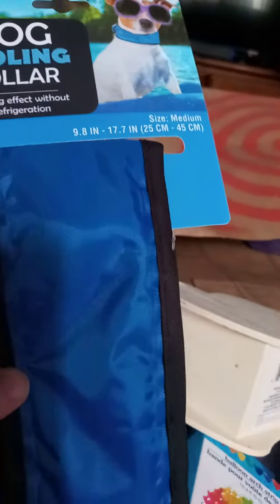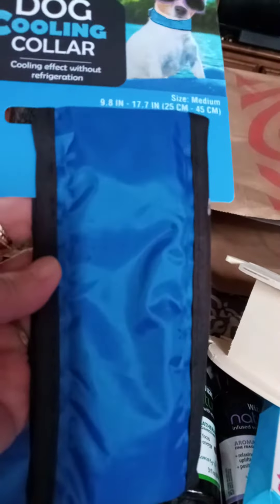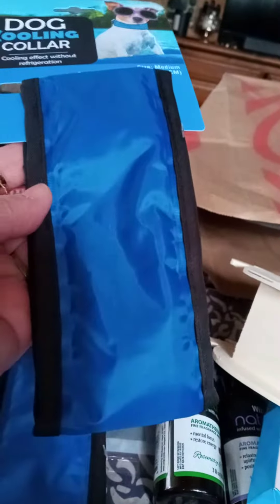These are from Walmart — dog cooling collars. They had medium and large. I think you just put them on the dog; it's supposed to keep them cool. The dog has one that you have to get wet, and I swear she sees me running with it and she runs from me. So I thought maybe these, because they're not going to be wet. I don't know how they're going to keep them cool, but we're going to try it.